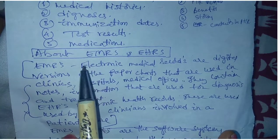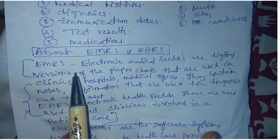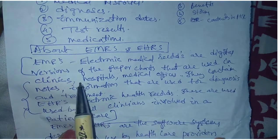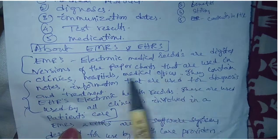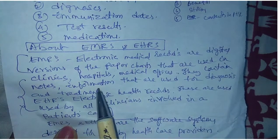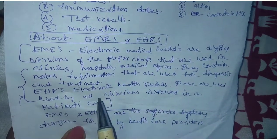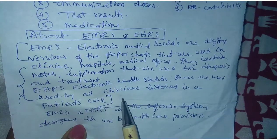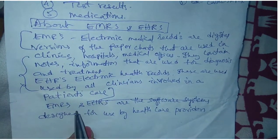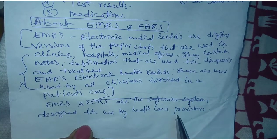What are EMR and EHR? These are also used to maintain the personal health record of a patient. EMR is Electronic Medical Records — these are digital versions of paper charts used in clinics, hospitals, and medical offices, containing notes and information used for diagnosis and treatment. EHR is Electronic Health Records, used by all clinicians involved in a patient's care. Both EMRs and EHRs are software systems designed for use by healthcare providers. Thank you.